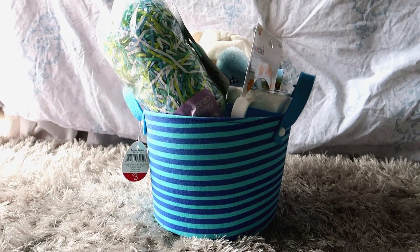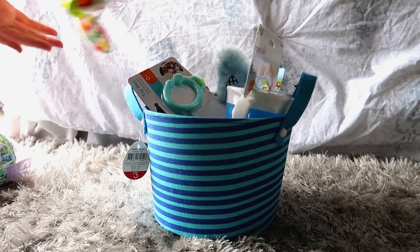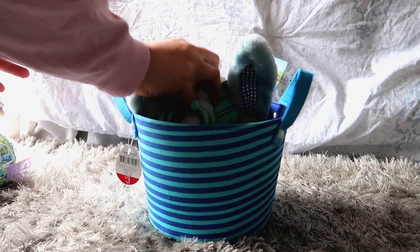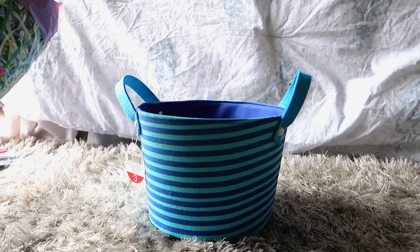Hey guys, welcome back to my channel! Today I'm going to share with you Channing's Easter basket. This is going to be his first Easter, so I went a little overboard I think, but it was fun getting this all together. Right now I am just taking everything out that I bought and getting it ready.